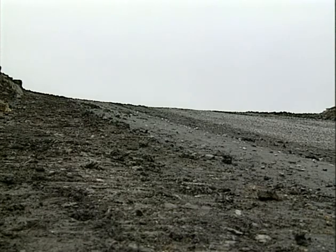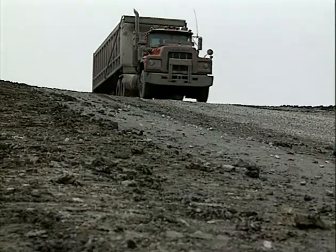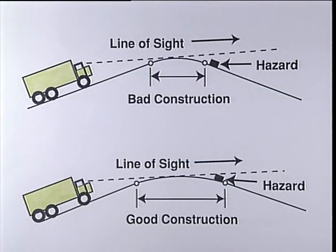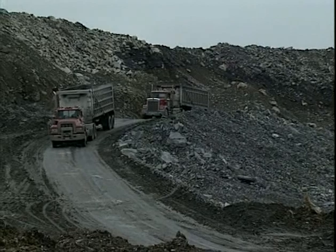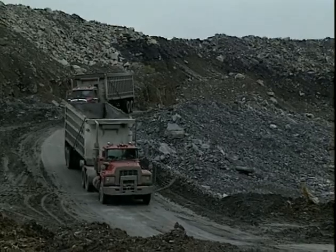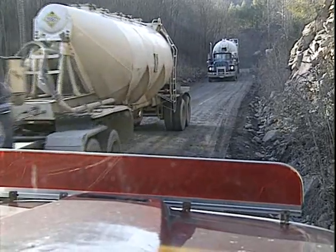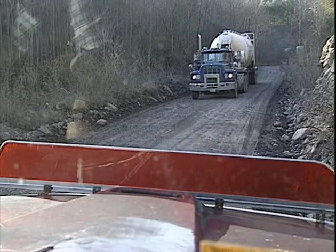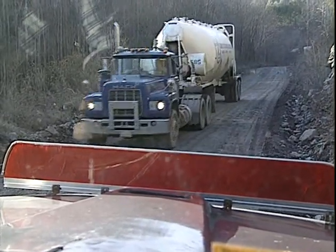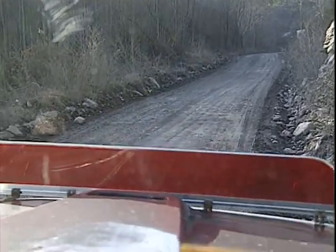While driving over hilly terrain, be especially alert at crests in the haul road where your line of sight may be limited. Roads should be designed to minimize blind areas, but if such areas do exist, reduce your speed to where you can safely stop in the event you meet another vehicle. Regarding roadway width, one-way traffic is best because it reduces the risk of collisions. The least desirable condition is two-way traffic on a one-lane road with pull-offs for passing, which is especially hazardous where visibility is limited.